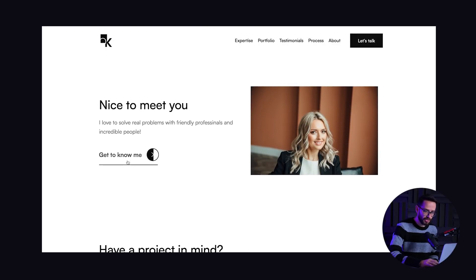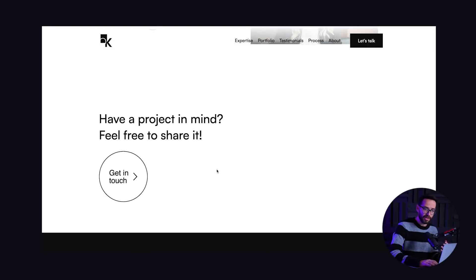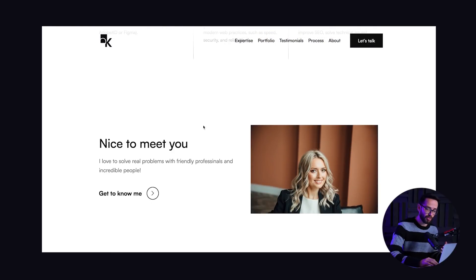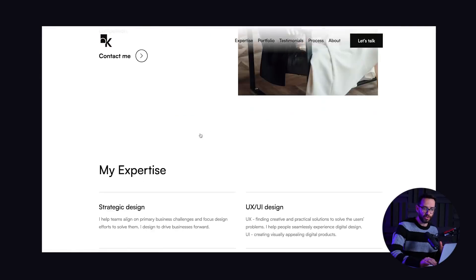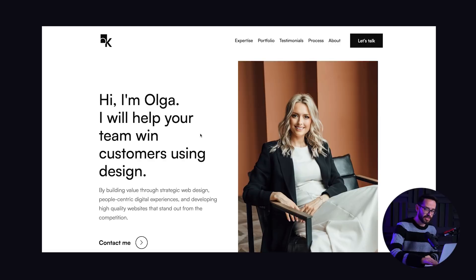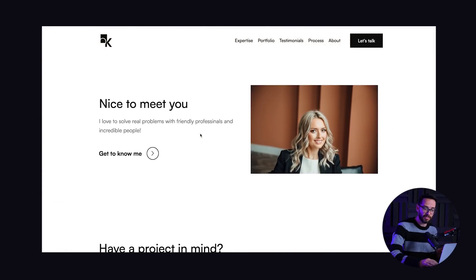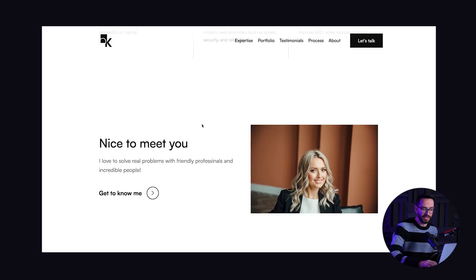Then it wraps up with a 'nice to meet you' section, which leads to an about page and a call to action. So basically, everything a good portfolio has happens on this page: a very professional introduction, the services, some testimonials, and you get to see some of the work. I have to tell you, I'm seeing so many portfolios and reviewing a lot of them. People try to do a lot of fancy things and end up shooting themselves in the foot because they're making a lot of design mistakes. Here, Olga kept it really simple and it just works really well.